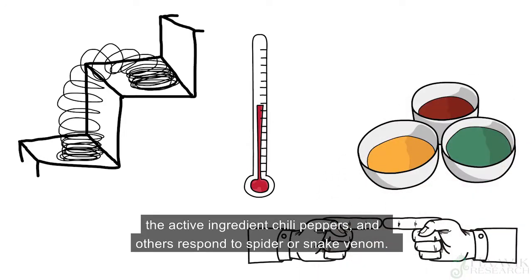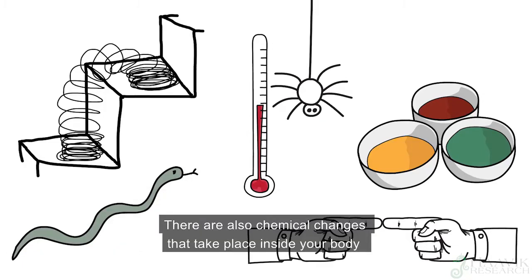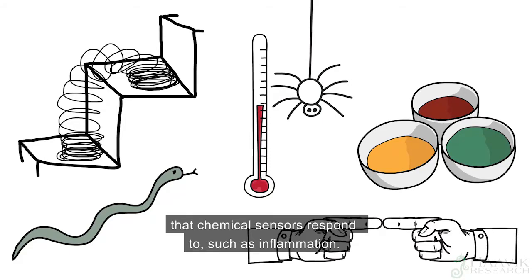Other chemical sensors respond to spider or snake venom. There are also chemical changes that take place inside your body that chemical sensors respond to, such as inflammation.